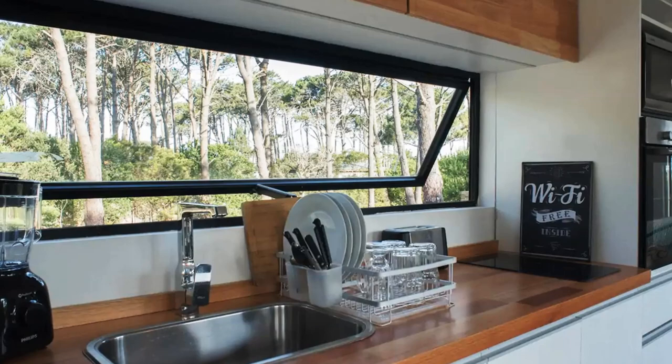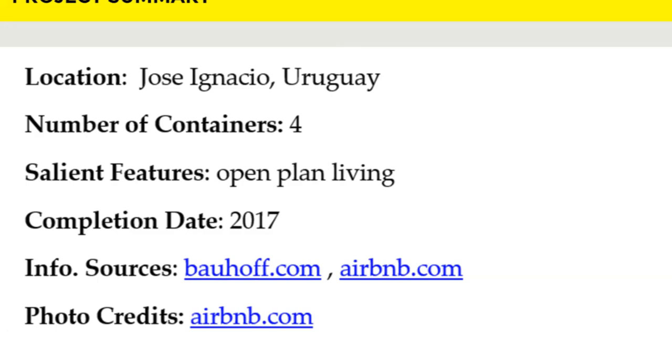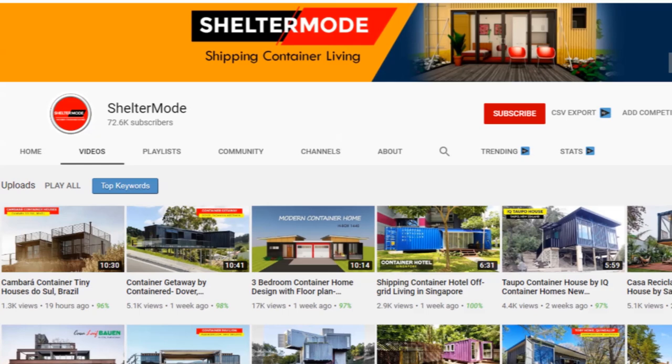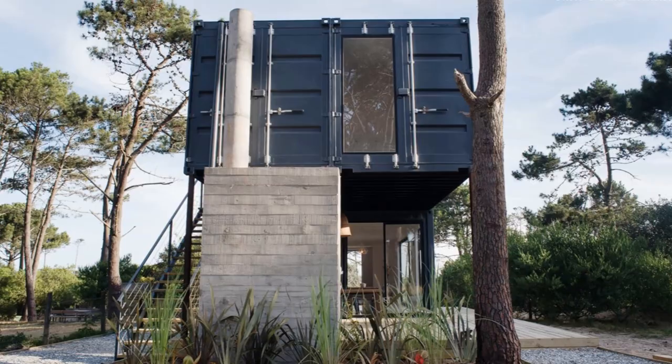Which part of this amazing container loft appeals to you the most? Kindly give us your opinion by posting in the comments section below. If you like this video, give it a thumbs up and feel free to share it. Remember to subscribe to our YouTube channel for these and more amazing weekly videos on shipping container living. Thank you for watching — see you in the next video.